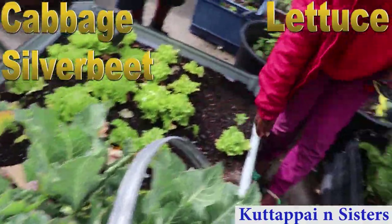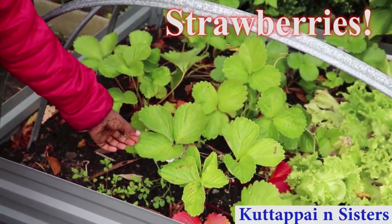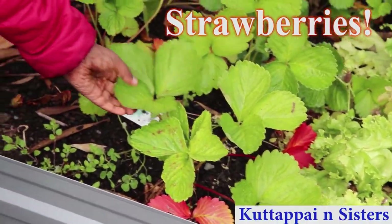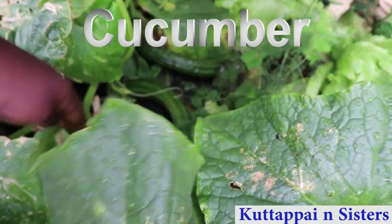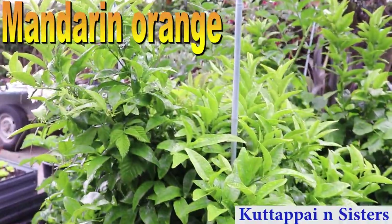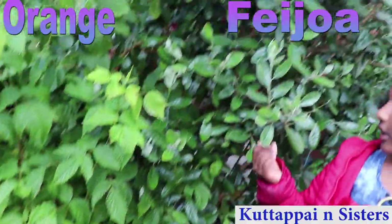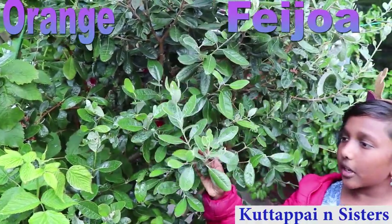The cabbage and lettuce. This is silica. This is strawberries — you can find one there. This is orange mariana. This is fijo mariana.